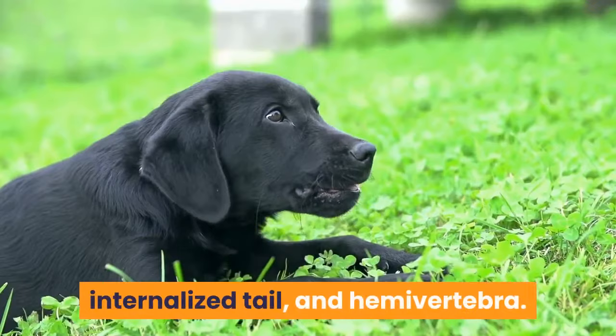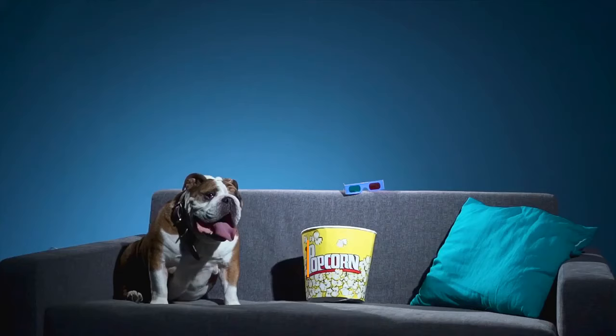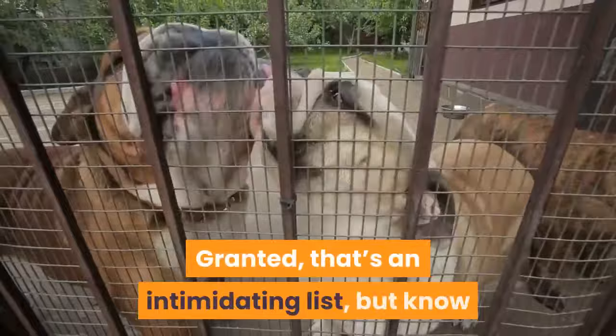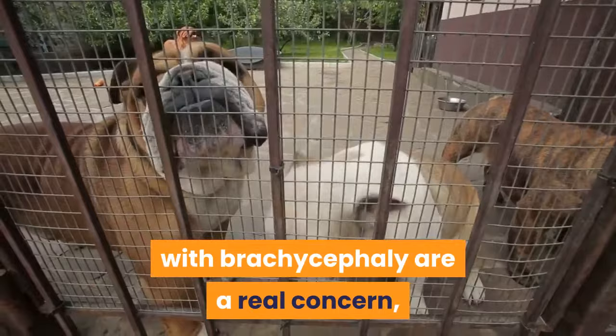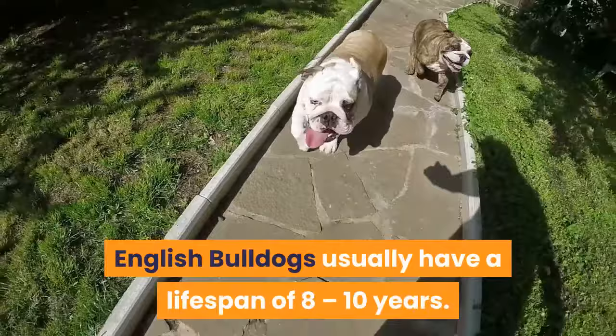Other conditions include Von Willebrand's disease, head tremors, hypothyroidism, and pulmonary stenosis. Granted, that's an intimidating list, but know that while the conditions associated with brachycephaly are a real concern, the other conditions are only possible, not necessarily probable. English Bulldogs usually have a lifespan of 8 to 10 years.